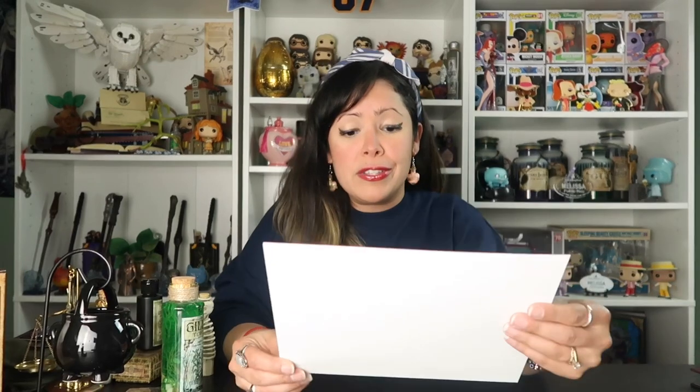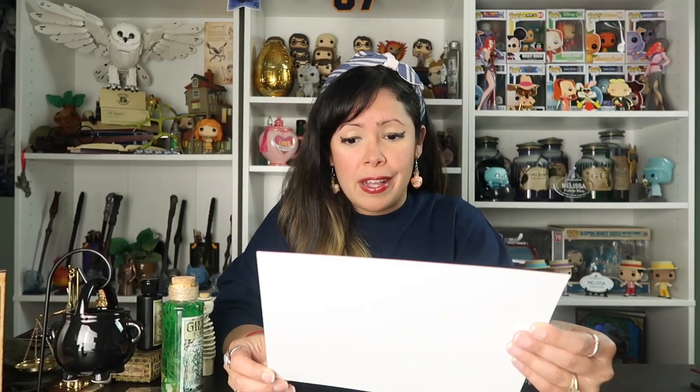The next item we have is this beautiful print. I love it — it's so pretty, I need to frame this.